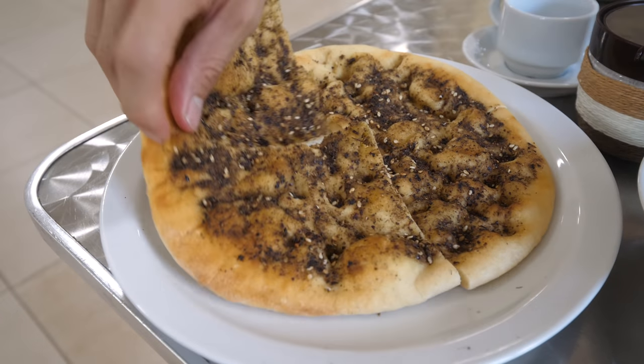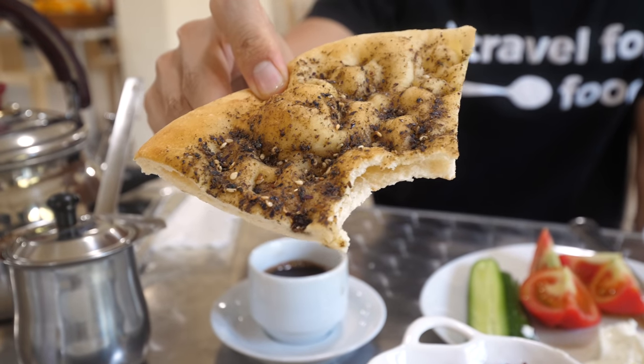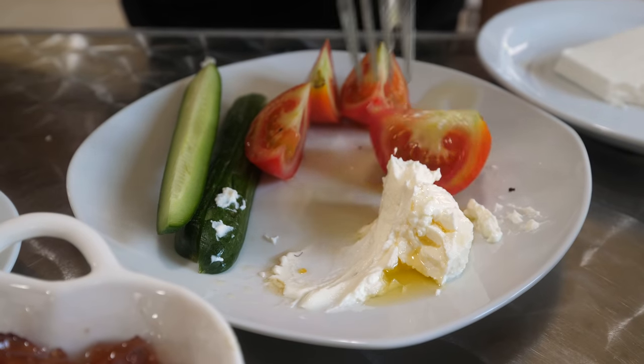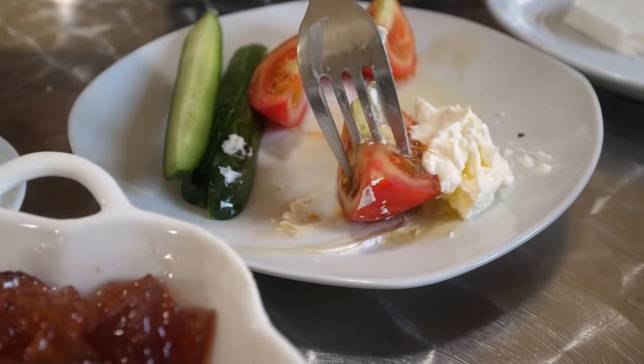Now the manoush — you can smell that za'atar. It's okay, not the best one I've ever had. The bread is not that fluffy, more kind of crackery, and the za'atar is not that strong. I like a strong za'atar on my manoush. But this is as common a breakfast as you get in Lebanon. I think I'll put some of that goat cheese on it — I'm not sure if it's goat cheese, but we had it yesterday at a different restaurant and it tastes similar. That cheese is delicious. This is my favorite combination — the tomato and the Lebanese labneh.